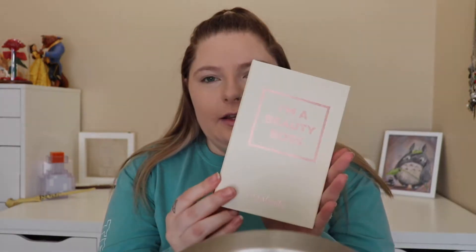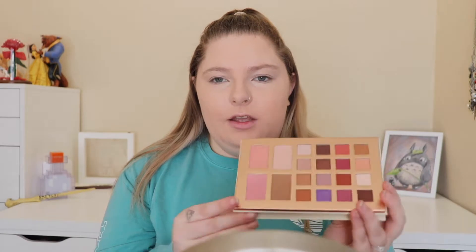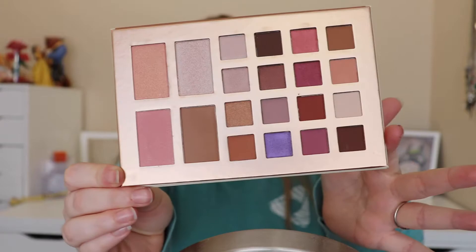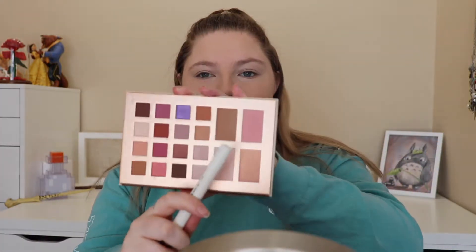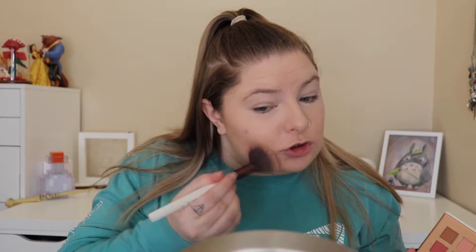So for bronzer, I'm going to be using this palette. It's a Ulta Beauty collection palette that was on clearance for like $8, and I'm going to be using this for my bronzer, blush, highlight, and all my eyeshadows. I'm going to take whatever brush this is and dip into this really dark brown. So that should go really well — I'm probably going to look like a clown today, but that's how it goes. All that's doing is taking off my concealer from my zit and making that more noticeable.